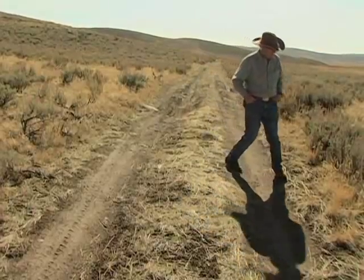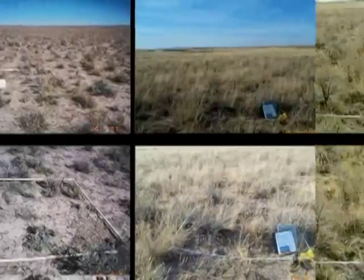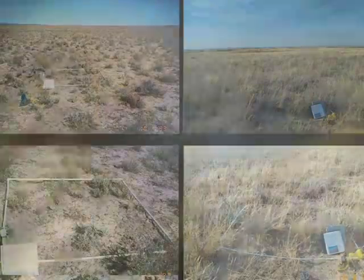Courtney encourages ranchers to do monitoring work, particularly with photos. The biggest help is photos. We can gather a lot of data and argue about what it means, but when you're looking at a photo of a place that's bad and then a photo of the same place that's good, and you can say here's how I changed my management to get here — that's hard to argue with. We're doing a better job now of using those photos in our documents.